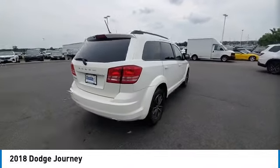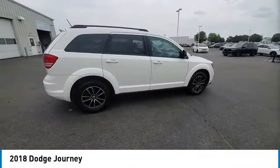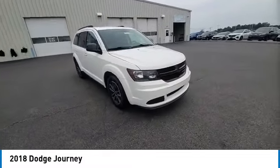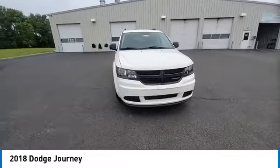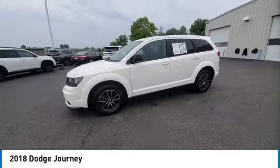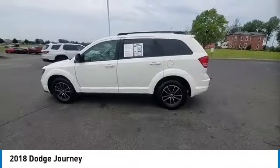The Journey's optional third-row seat, along with innovative features like a chilled beverage cooler and in-floor storage bins, make it a good and affordable alternative to a traditional minivan. This vehicle has less than 85,000 miles. Here are some of this vehicle's great options.